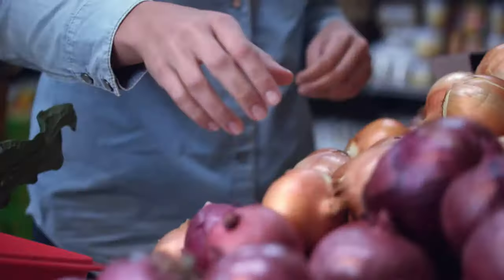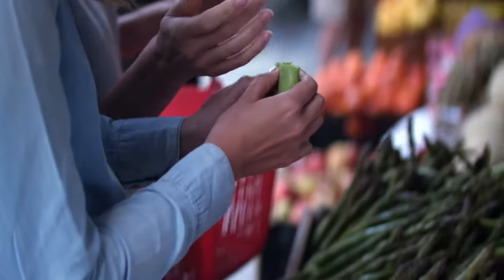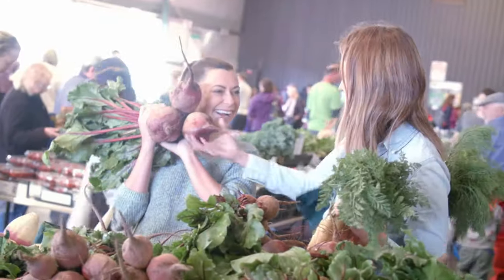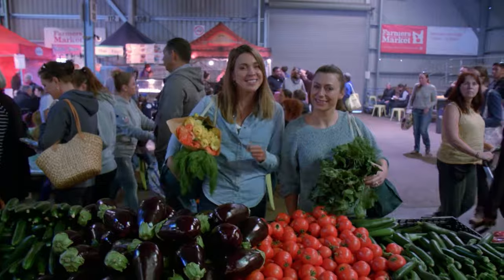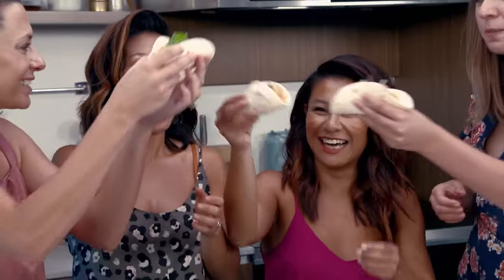I'm Sammy and I'm Bella. If your cooking skills are stuck in a rut, we're here to help. If your kitchen has seen better days, we'll show you how to fix it. We'll give you recipes, hacks and the confidence to own your kitchen again. This is Sammy and Bella's Kitchen Rescue.